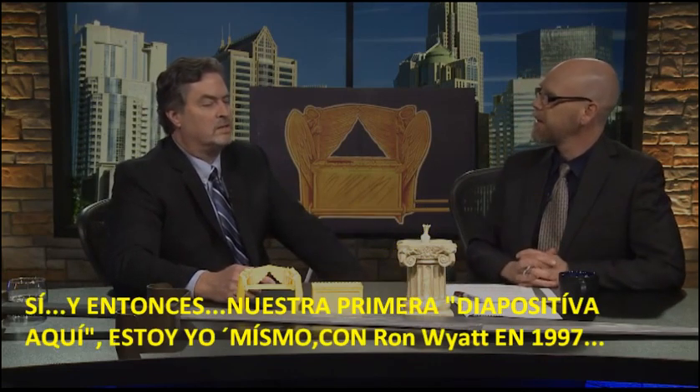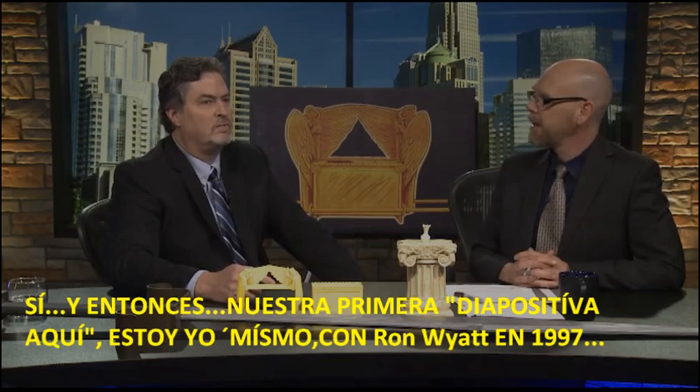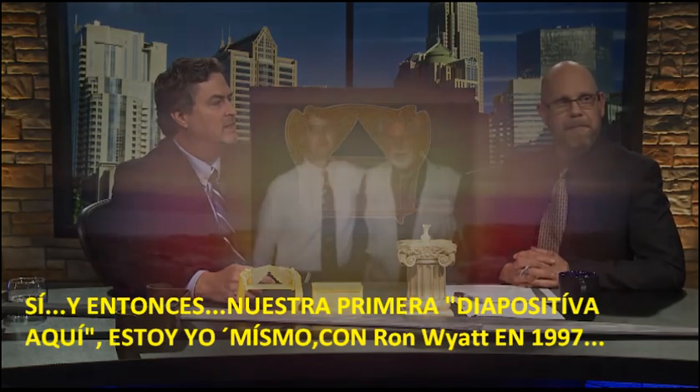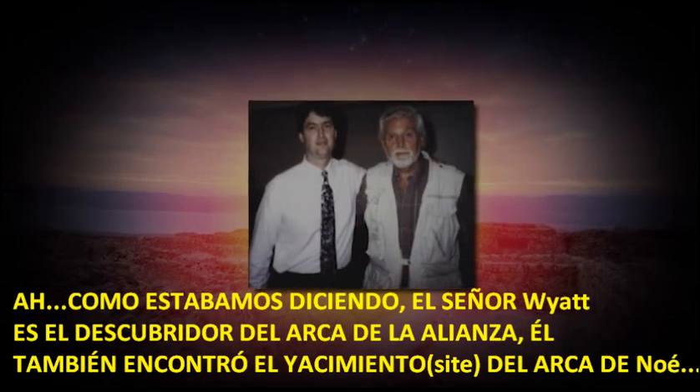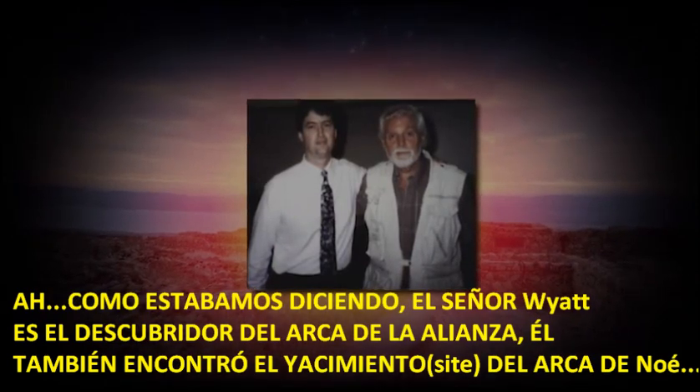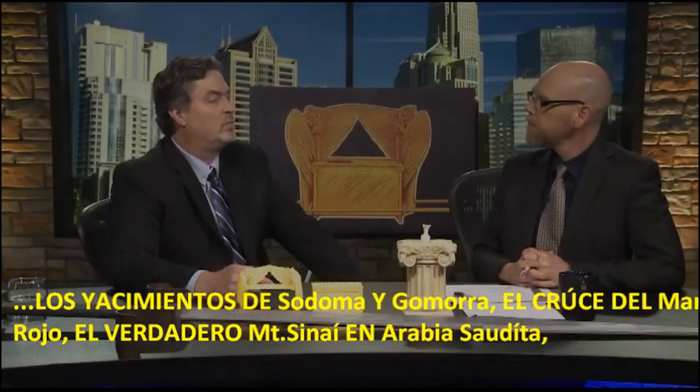Our first slide here is myself with Ron Wyatt in 1997. Mr. Wyatt is the discoverer of the Ark of the Covenant. He also found the Noah's Ark site, the Sodom and Gomorrah sites, the Red Sea crossing, and the real Mount Sinai in Saudi Arabia.